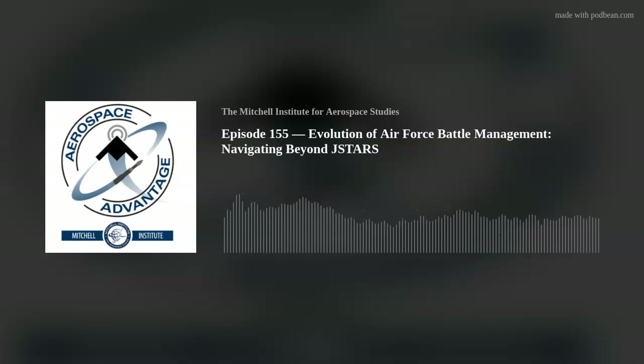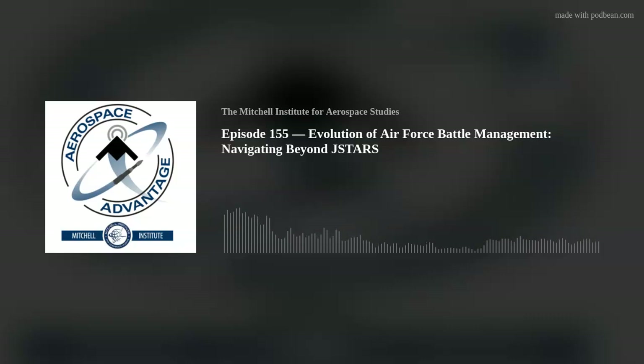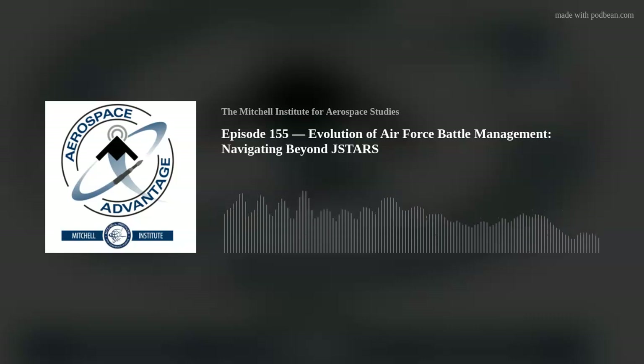I'd like to extend a big thank you to our guests for joining today's discussion, and a big thank you to our listeners for your continued support and for tuning in. If you like what you've heard today, don't forget to hit that like button and follow or subscribe to the Aerospace Advantage. You can also leave a comment to let us know what you think or what areas we should explore further. You can join the conversation by following the Mitchell Institute on Twitter, Instagram, Facebook, or LinkedIn, and you can always find us at MitchellAerospacePower.org. Thanks again for joining us and we'll see you next time. Stay safe and check six.